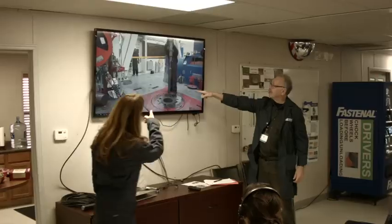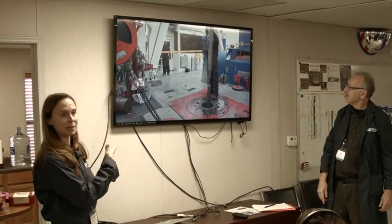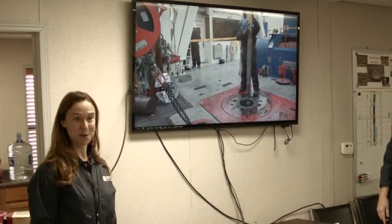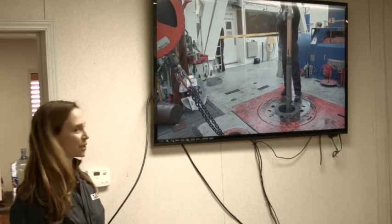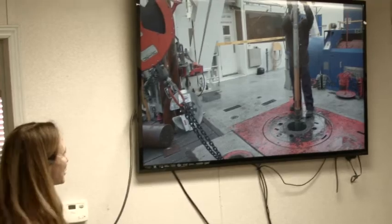If this were actual waste going down, this would probably be the last time you'd ever see it. So this is really one of the exciting moments of today. If this were real nuclear waste, we would now officially be putting it into disposal.